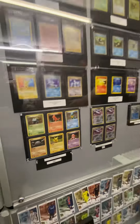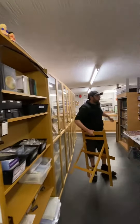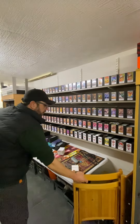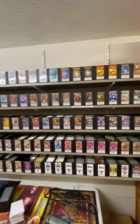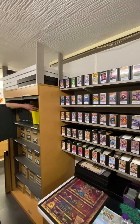And then our pièce de résistance — the set wall. That's every set that Pokémon have ever done, in chronological order. You'll find star cards, reverse holos, and lower end cards from each set for filling your sets, within any of those boxes. All of the better cards for each set are in our albums here, which are all labelled up.